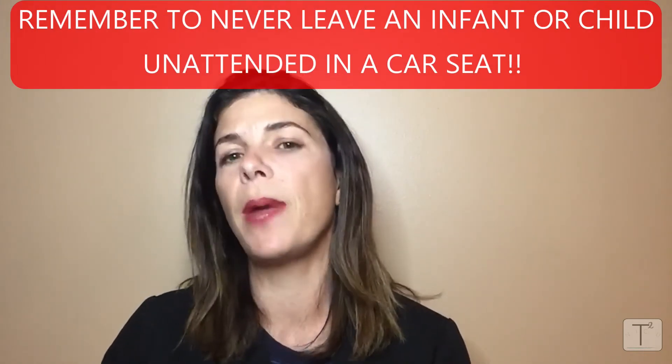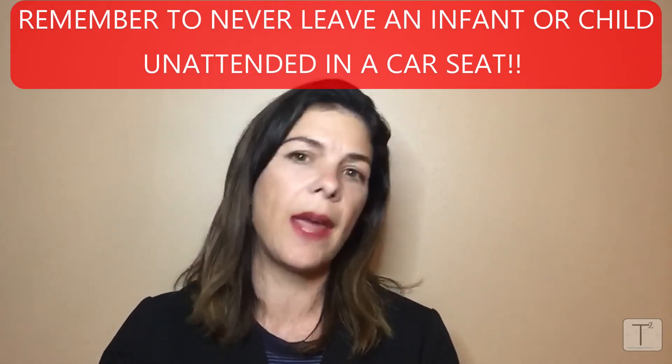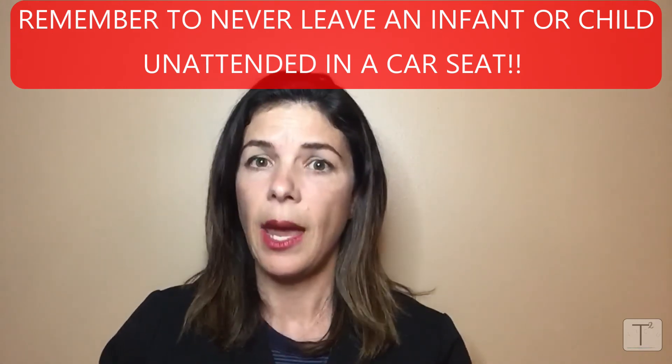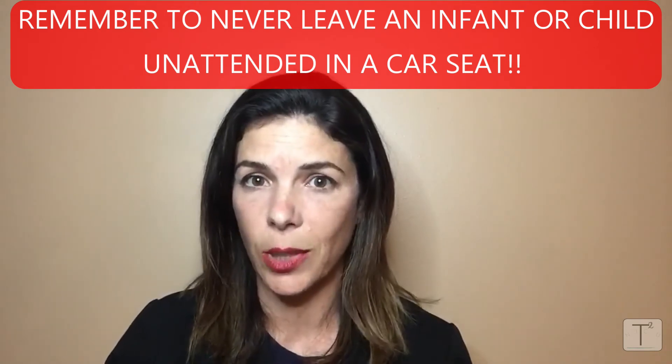Remember that even if the baby passes the test, they should never be left unattended in a car seat. Eventually their necks will tire and it could put them in a very dangerous situation.